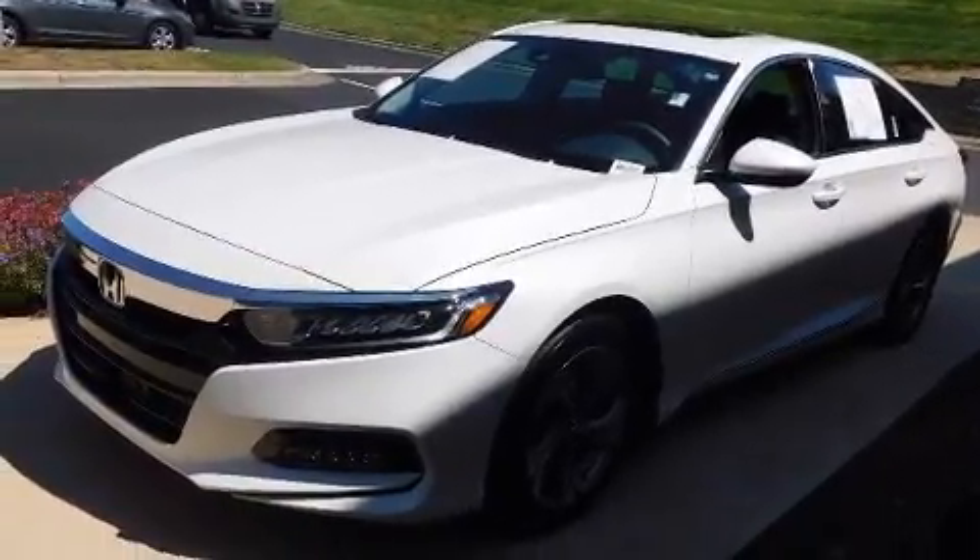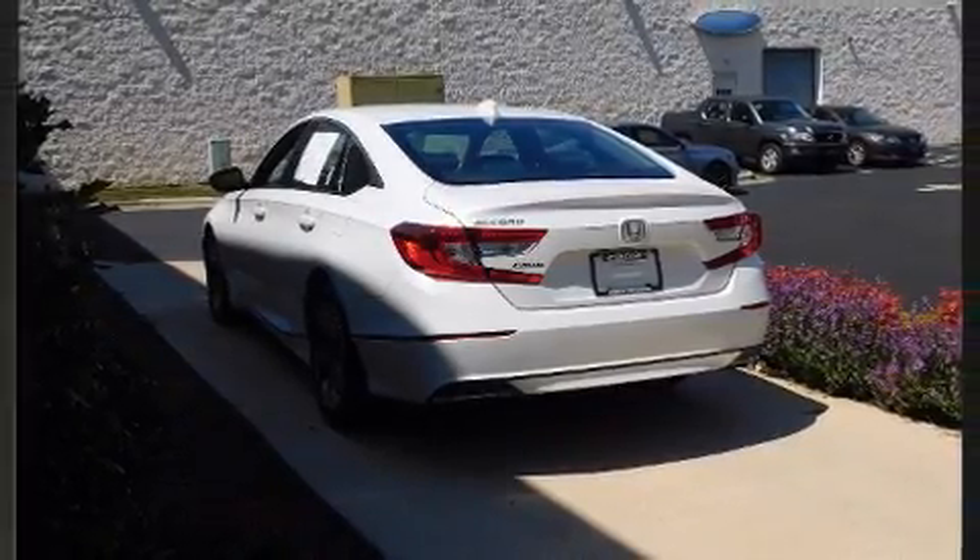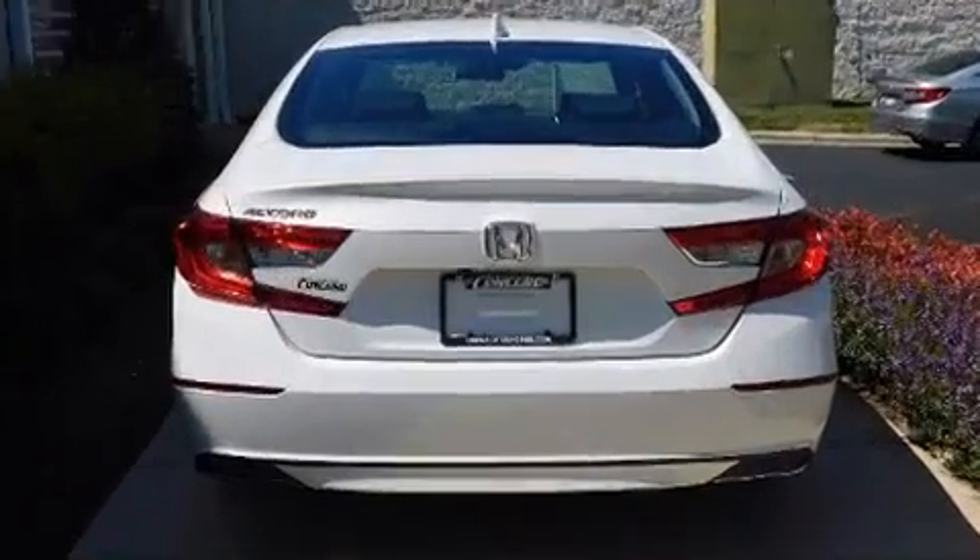Honda prioritized comfort and style by including speed-sensitive wipers, an outside temperature display, remote keyless entry, and power windows.